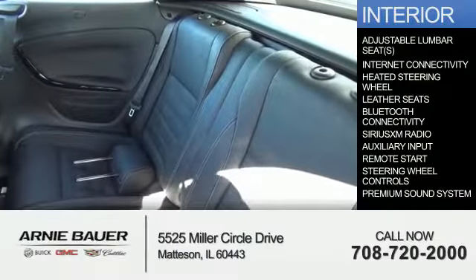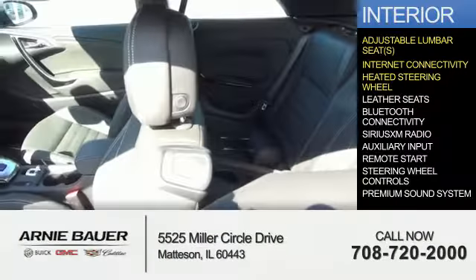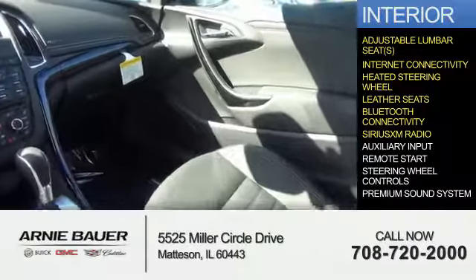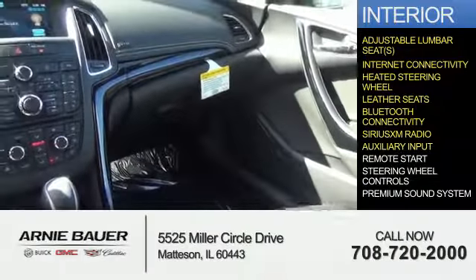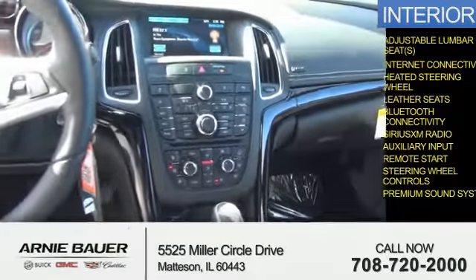Inside you'll find adjustable lumbar seats, internet connectivity, heated steering wheel, leather seats, Bluetooth connectivity, Sirius XM satellite radio, an auxiliary input, remote start, steering wheel controls, and a premium sound system.